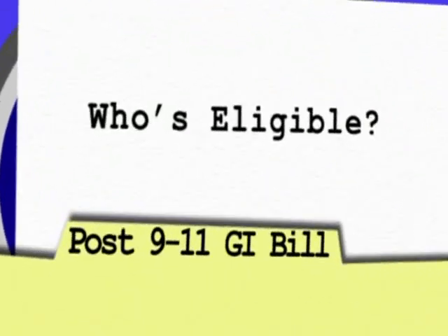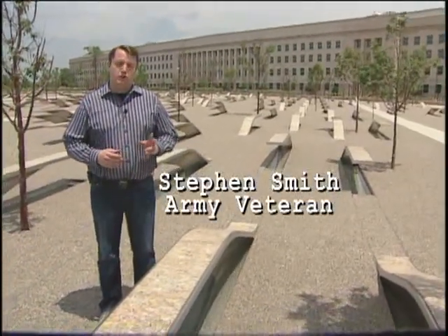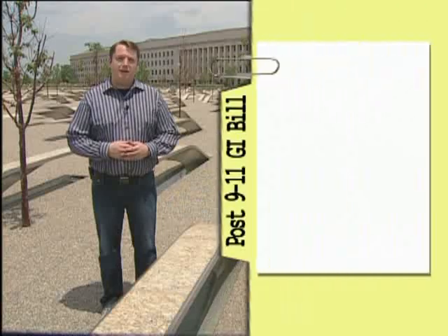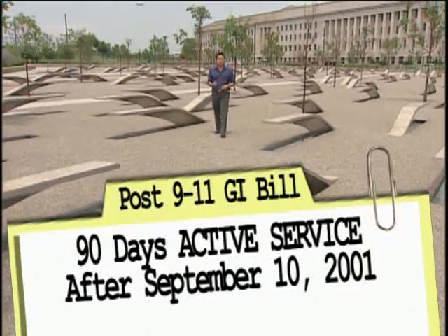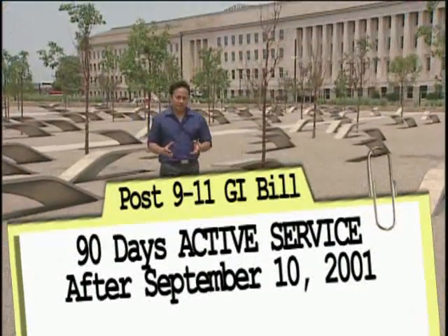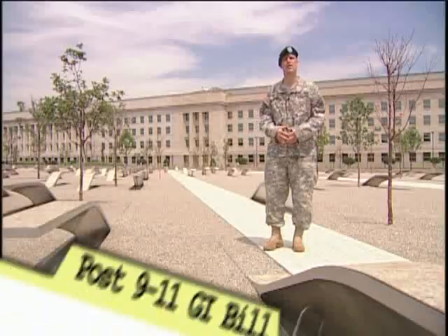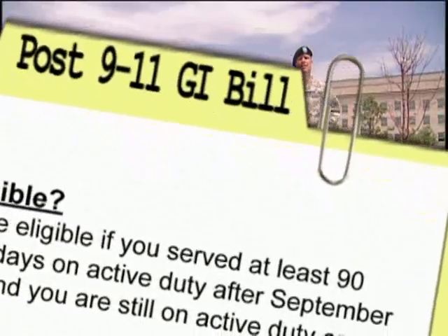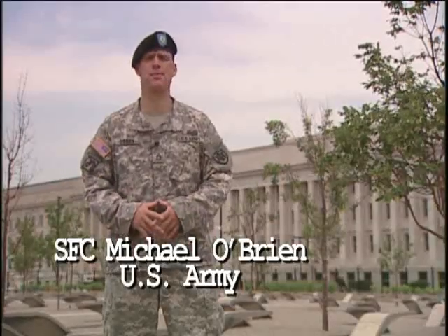First, who's eligible for the new GI Bill? We're here at the Pentagon's September 11th Memorial because there are two key numbers to remember: 9/11 and 90 days. If you served a total of 90 days active duty service, you may be eligible for benefits if you are honorably discharged or retired — whether you're active or reserved.